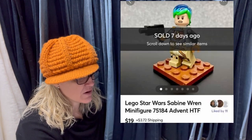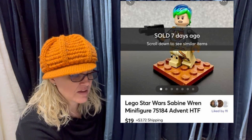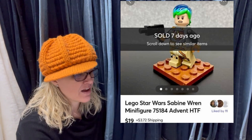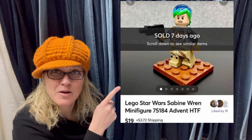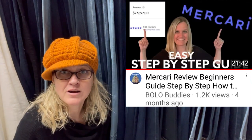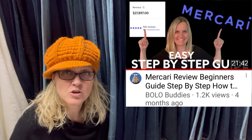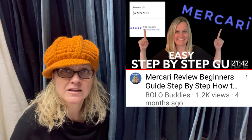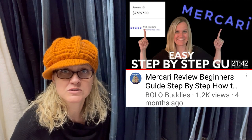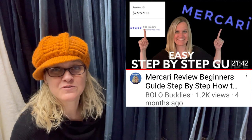Bought at the Goodwill — was part of a complete advent calendar for $4.99. Selling figures individually, sold in a few hours of listing for $19. This sold on Mercari. Mercari is a great selling site for toys — Legos do really well over there. If you're not selling on Mercari, definitely check it out. I do have a link down in the description. If you use my link to sign up, you'll get a coupon when you sign up and also when you sell $100 worth of stuff.